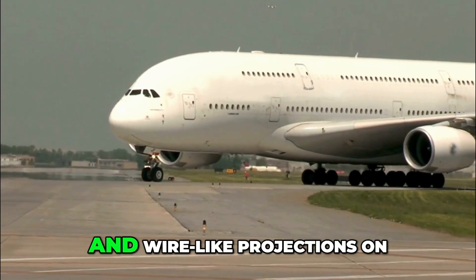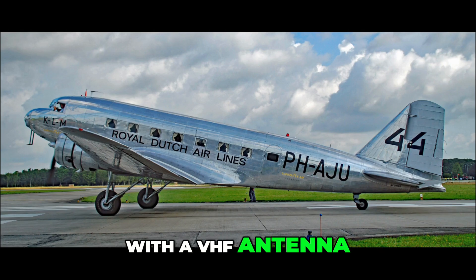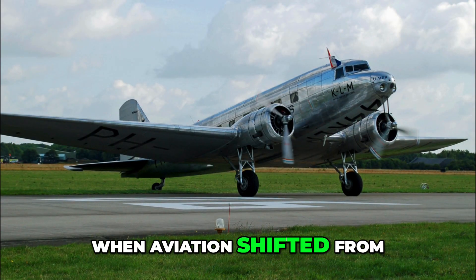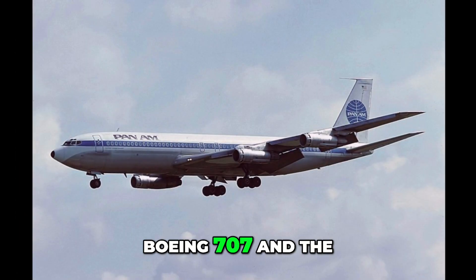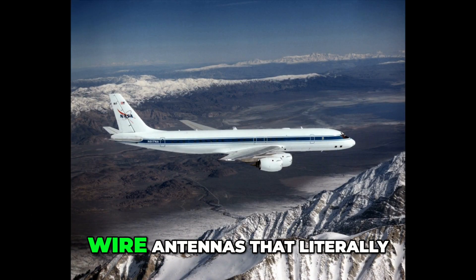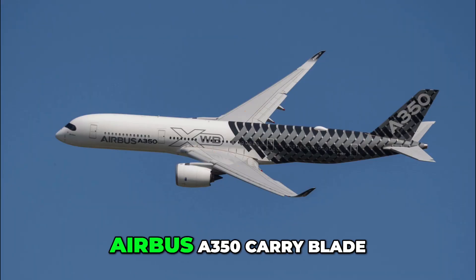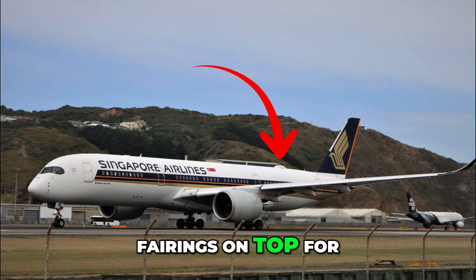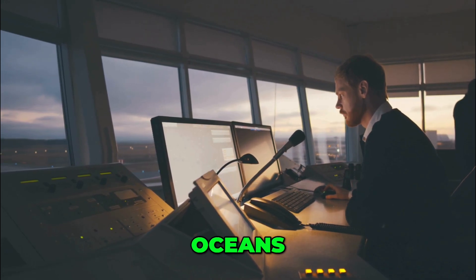Number 4: VHF and HF antennas. Those shark-fin bumps and wire-like projections on the fuselage are antennas. The very first aircraft with a VHF antenna was the Douglas DC-3 in the late 1930s, when aviation shifted from AM to FM radio. For long-range HF, early jets like the Boeing 707 and Douglas DC-8 carried trailing wire antennas that literally unspooled from the fuselage like fishing lines. Today, modern aircraft like the Airbus A350 carry blade-style VHF antennas under the fuselage and large fairings on top for satellite internet. Without them, aircraft couldn't talk to ATC across continents, oceans or polar routes.